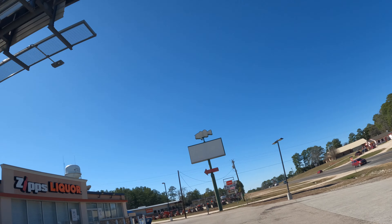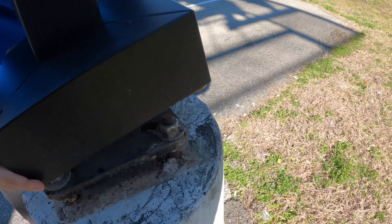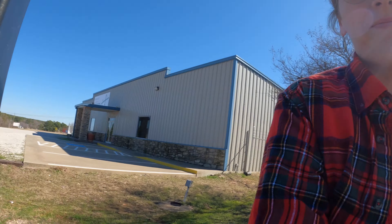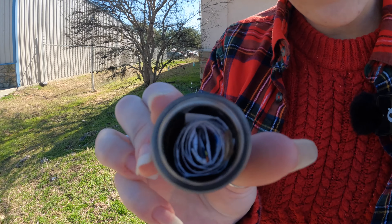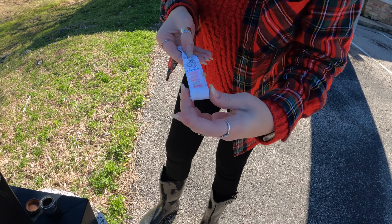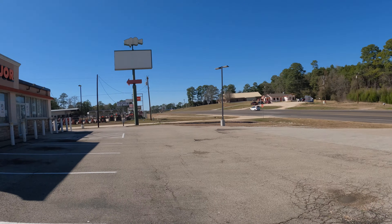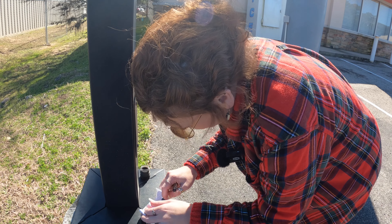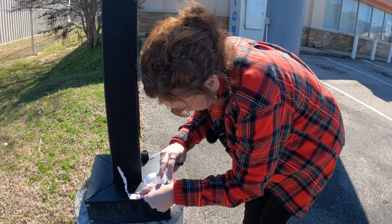We are here at Zip's Liquor for the next one. This one says it's a pretty simple find. Look at that — and that was relatively simple. We've got the log in there — quite a long log, quite a few people have been here, last one being April 15th. Here at the liquor store on a Sunday, which is convenient because they are closed, so we're not looking like weirdos in the parking lot looking under light poles.